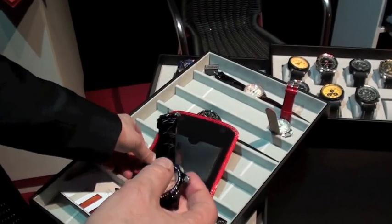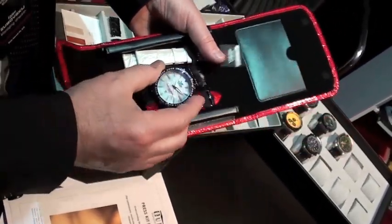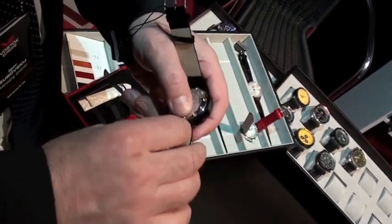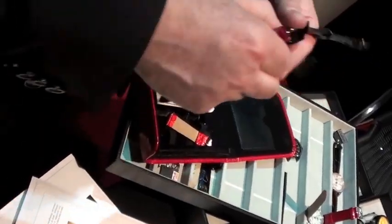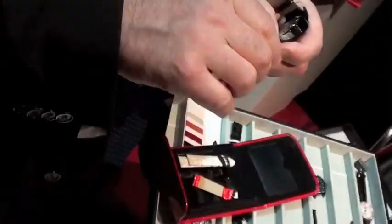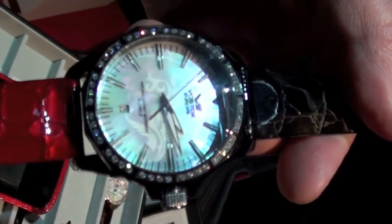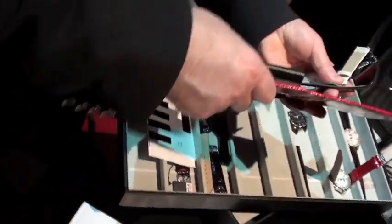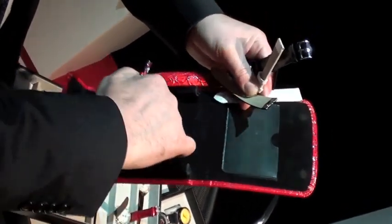Every watch comes with three straps, very easy to interchange using your nails with no need for any special tool — from black to red or to white. Looks interesting with two colors also. Ladies could use this cosmetic case really as a cosmetic case — you can put lipstick or other things in it.